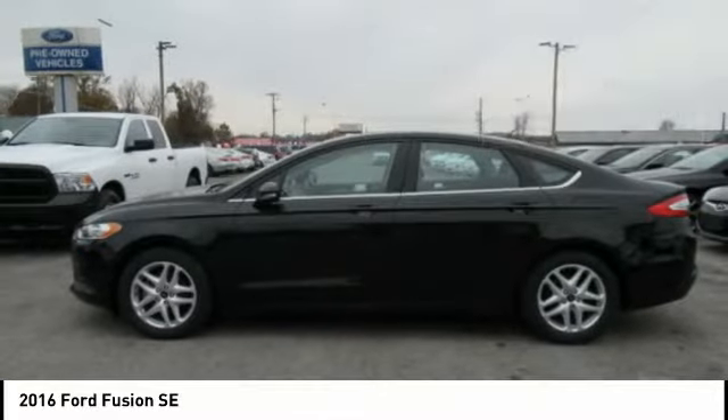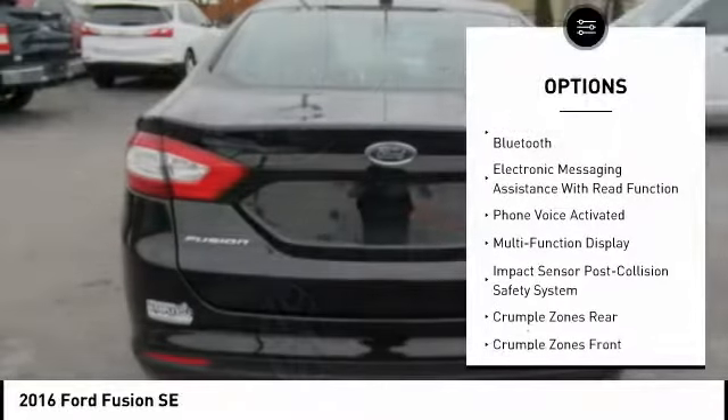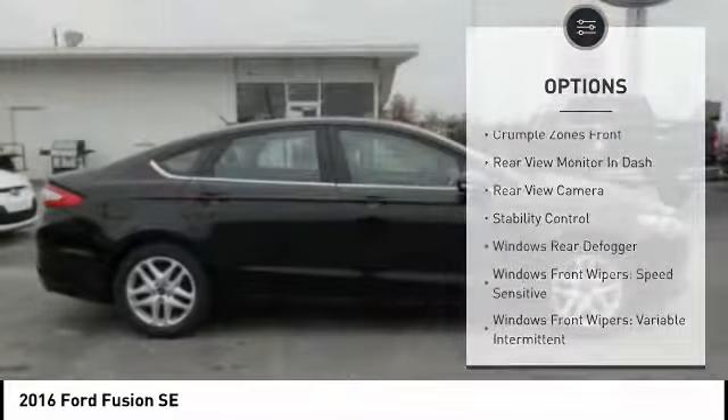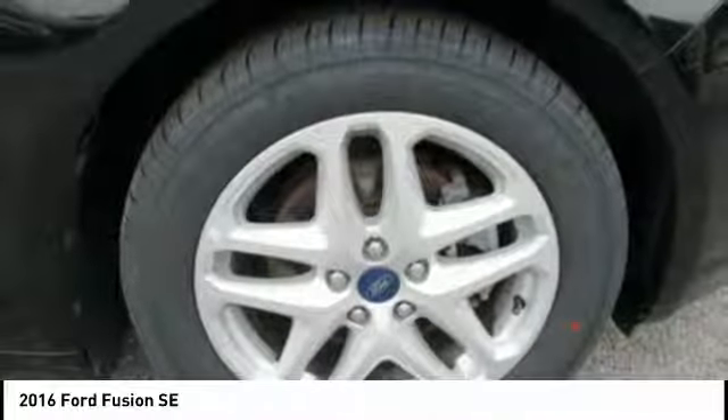Here are some of this vehicle's great options: stability control, keyless entry, traction control, power steering, cruise control, airbags, front knee airbags, power windows, trip computer, child safety locks, and power door locks.